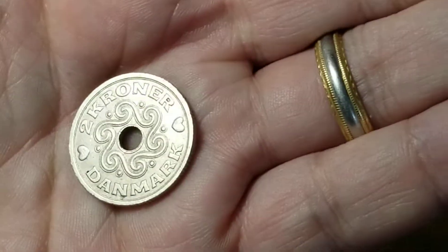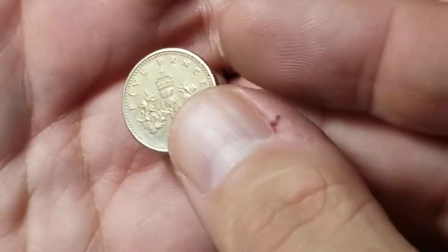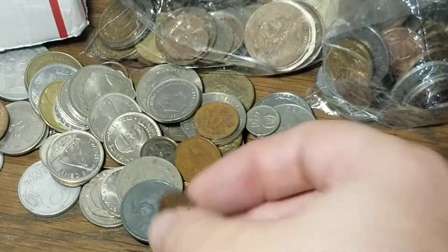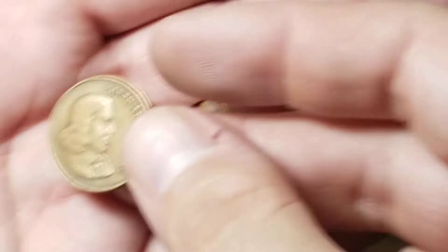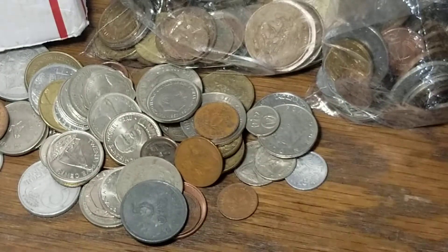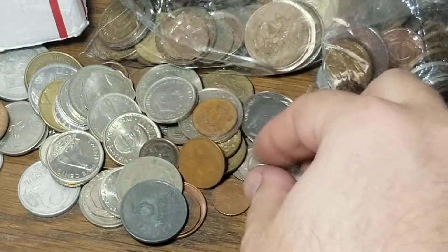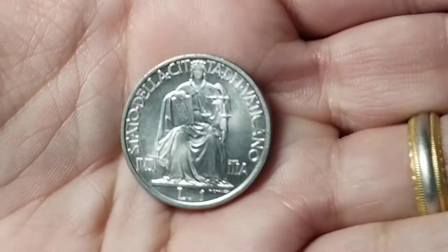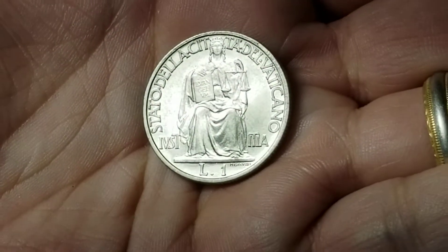Here is a two kroner from Denmark — we had a one kroner in a previous bag. Common one cent. That's a British modern five pence, quite small. Here's an older 10 centavos from Portugal, but in pretty bad condition. Here's a South African two cent, a common Irish coin, a common British penny, and another Norway one kroner — common.